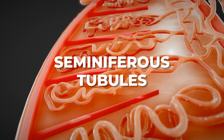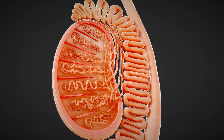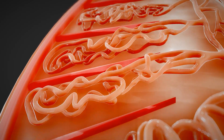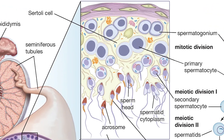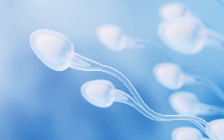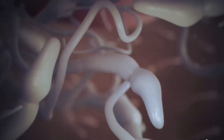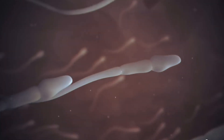The seminiferous tubules are coiled structures located within the lobules of the testes and are the primary site for sperm production, a process known as spermatogenesis. These tubules are lined with Sertoli cells, which support and nourish developing sperm cells, and germ cells that develop into sperm. Sperm are transported through the tubules to the rete testes for further maturation before ejaculation.